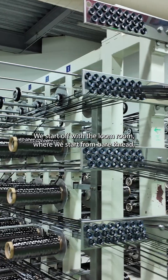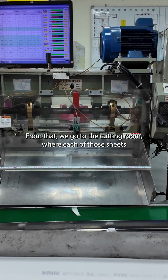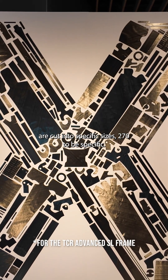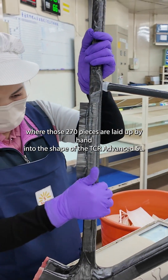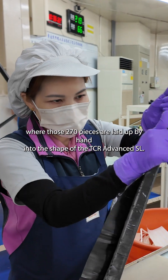We're going to start off with the loom room, where we start from bare thread and actually weave our own composite sheet. From that we go to the cutting room, where each of those sheets are cut into specific sizes — 270 to be specific. From that we go to the layup room, where all 270 pieces are laid up by hand into the shape of the TCR Advanced SL.